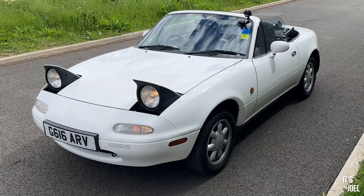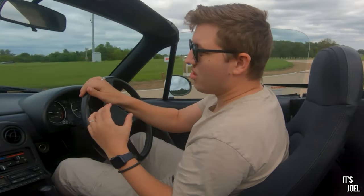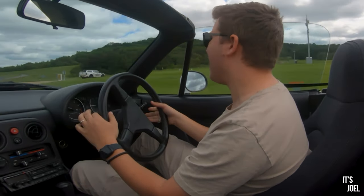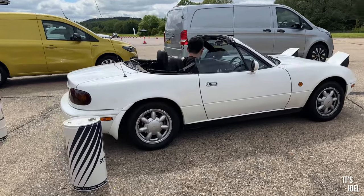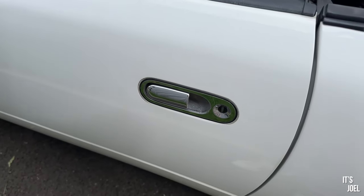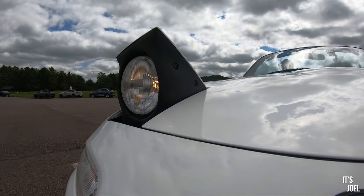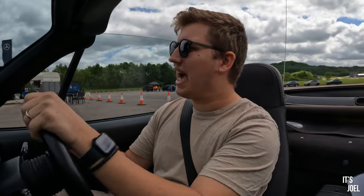Not only is it a charming thing to look at, but it's a really charming thing to drive, and it's actually exceeded my expectations. The simplistic nature of it is just something you physically cannot find in a new car today — with technology where it is, they'll probably almost never make a car this simple again. I've had the time of my life in the last 15 minutes and the fuel needle hasn't even moved. This has been a truly surprising and enjoyable experience — everything from the feel of the door handles to its excitable, playful nature. I never thought I'd be that excited by the first-gen MX-5, but I've been proved wrong. This thing has been a joy.